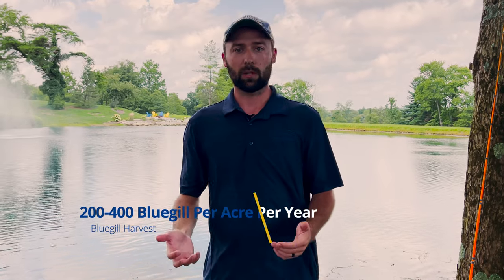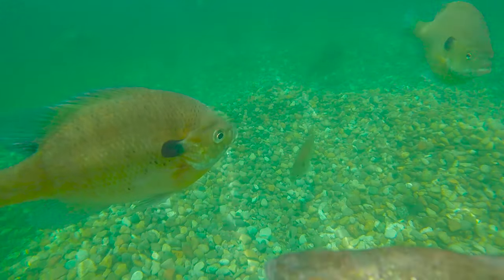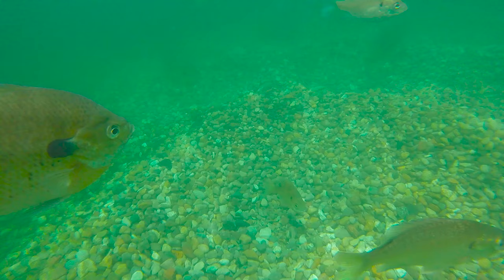For bluegill, we're typically looking at anywhere from 200 to 400 bluegill that you could take out per surface acre. Again, this is hugely dependent on how productive your pond is and relies on your pond already being in a balanced situation. So if you're bluegill-crowded and your bluegill are not growing over five or five and a half inches, you're going to need to remove even higher numbers than that. When there are so many bluegill that their food source is spread thin, they can't grow how you want them to. In that situation, you may actually be better off introducing a few more predators to let them do some of the work for you.